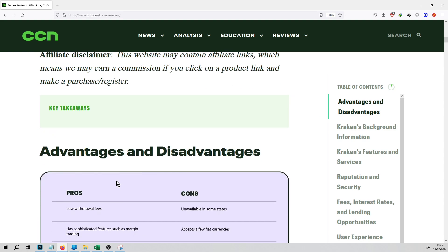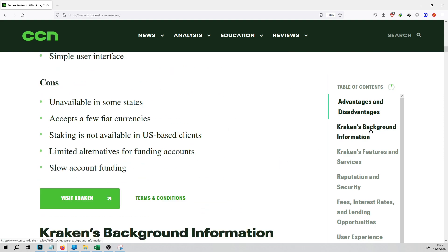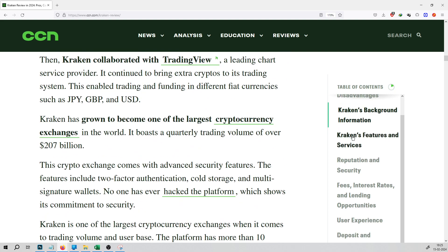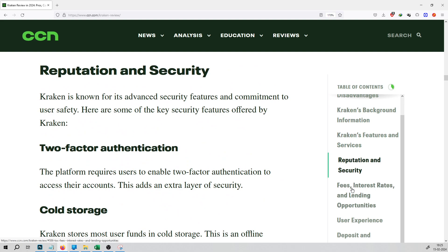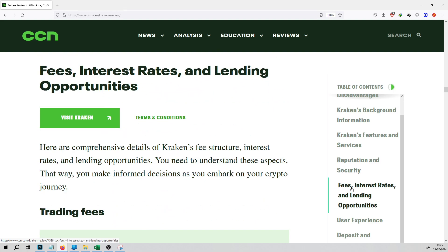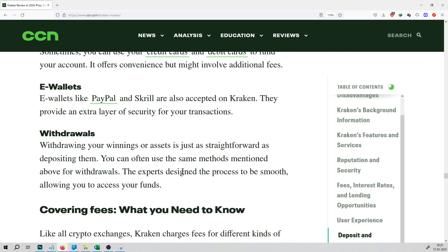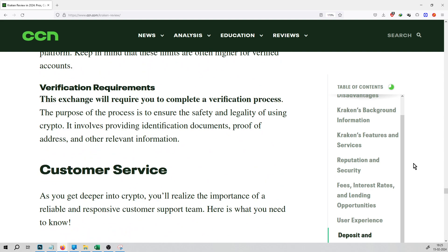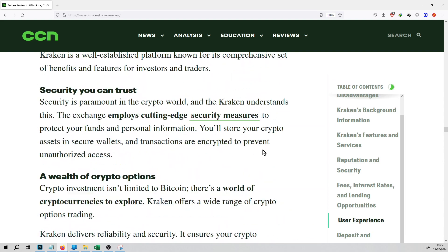To exchange, that is Kraken.com. You can see the advantages list available on this article. Second, there is background information about this. Apart from that, we have a list of features and services for this platform — reputation, fees, interest rate and lending opportunities, user experience, and deposit and trading services. This is all available in the article. This is the table of contents for this particular article, a CCN.com Kraken review.